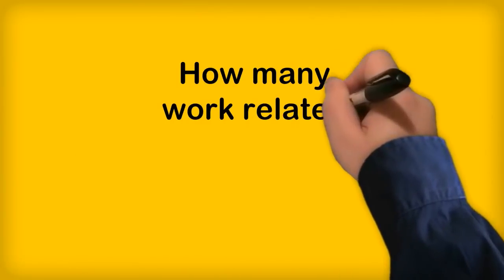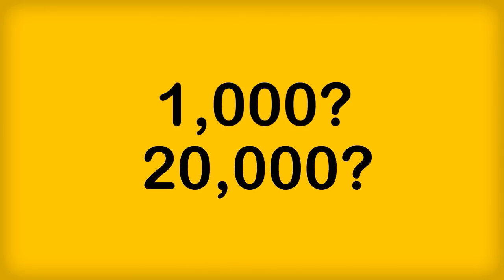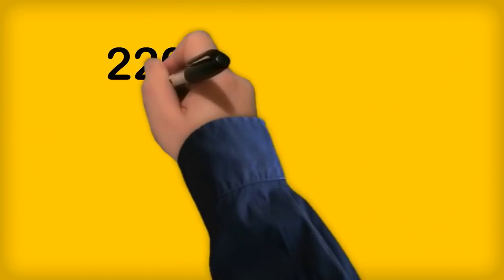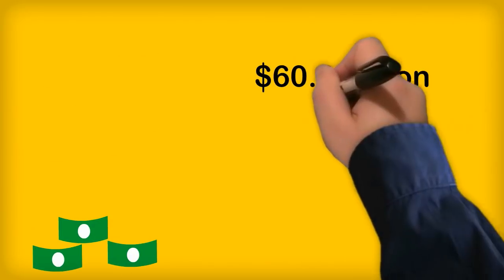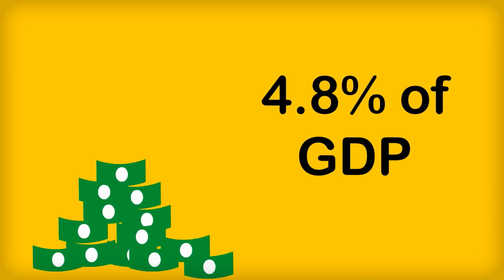Do you know how many work-related injuries occur in Australia each year? 1,000? 20,000? No. There were, in fact, 127,300 workplace-related injuries reported in 2010–2011 and 220 work-related deaths. And every single one is one too many. Work-related injury and illness were estimated to cost $60.6 billion in the 2008–2009 financial year. This represents 4.8% of GDP.